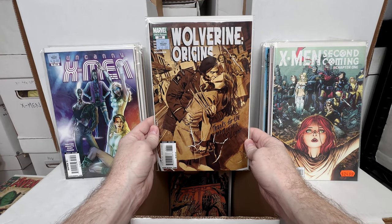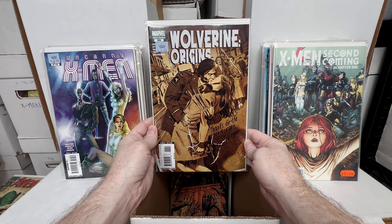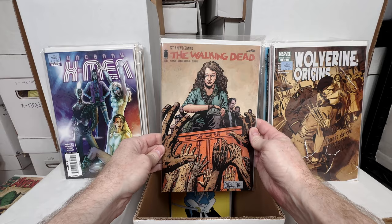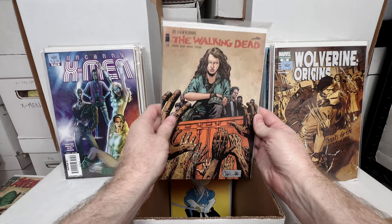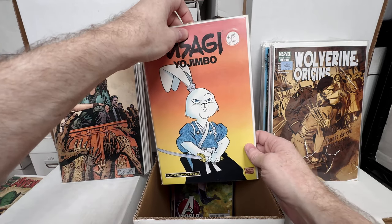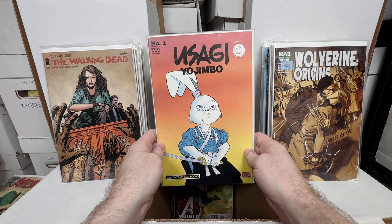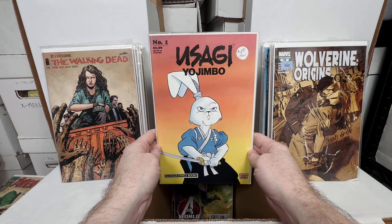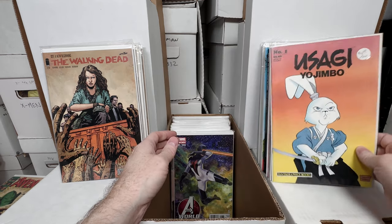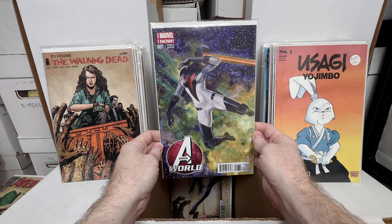Wolverine Origins number 38 — a really fun homage to that famous post-World War II photo; absolutely love that cover. Walking Dead 127 — I believe it's a first appearance. Usagi Yojimbo number one — love this book. In my mind, I feel like I bought a collection a long time ago that included the second Albedo issue; I really hope I have it buried somewhere because if I don't, it'll be an expensive issue to pick up.